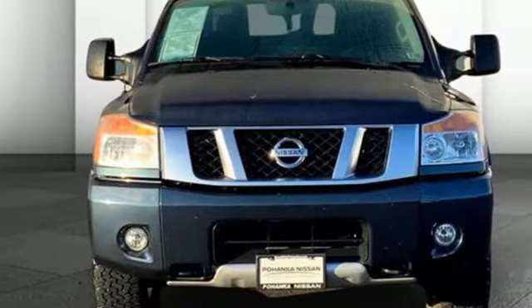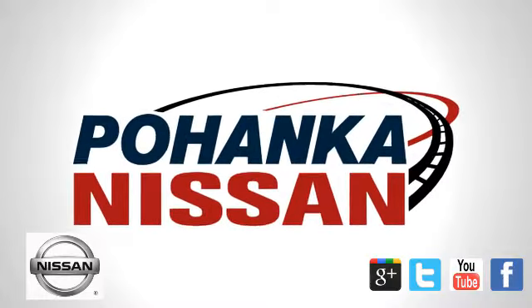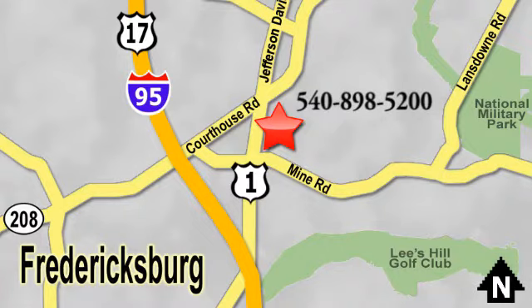Nissan excites the senses. See it for yourself when you take it for a test drive. Welcome to Pohenka Nissan in Fredericksburg. Something great is always happening at Pohenka, located on Route 1 in Fredericksburg, Virginia.